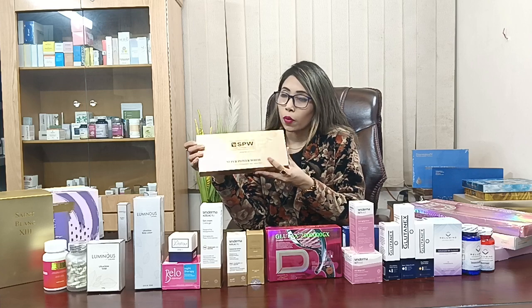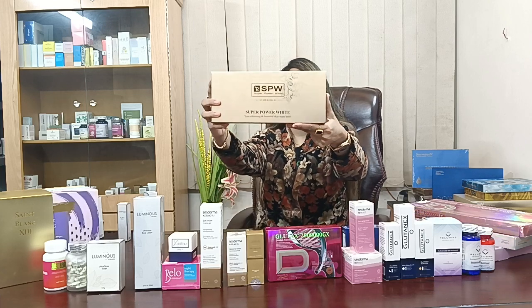But today we have one session. This is Glutathione, which is the more updated and latest version. There is a box in our hands which is super high power, and you can see a lot of solutions. This one is called Super Power White — it is the more exclusive and expensive one.